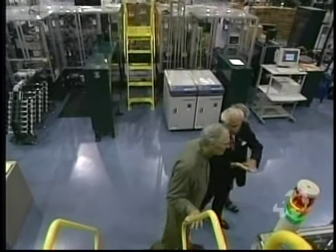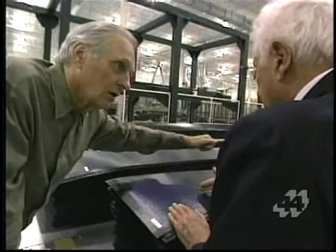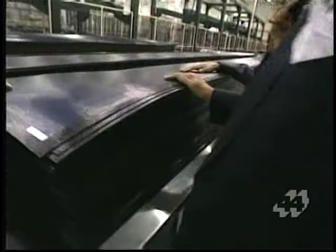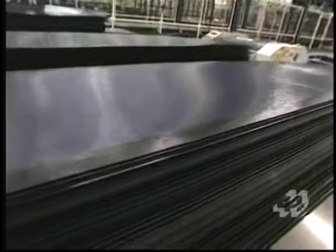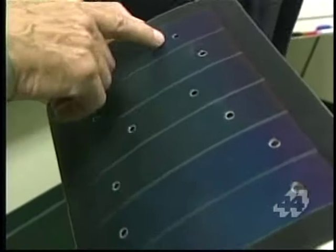Here in a huge factory filled with machines Stan mostly invented himself, photovoltaic panels are made not from silicon crystals but from multiple layers of exotic metallic alloys — the kind the Ovshinksis use in all their creations. Turned out literally by the mile, these solar panels soak up more sunlight than conventional cells and are far more forgiving.